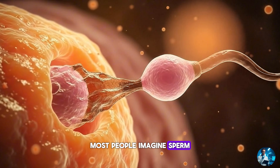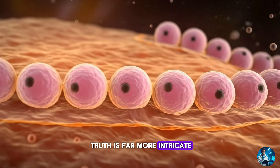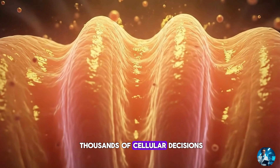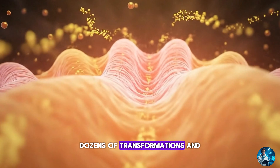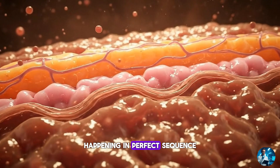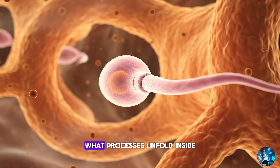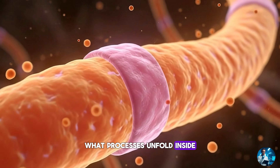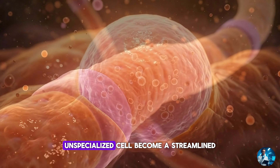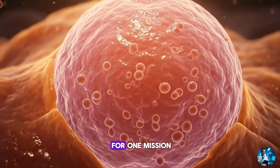Most people imagine sperm as simple, tiny swimmers. But the truth is far more intricate, because each sperm is the result of thousands of cellular decisions, dozens of transformations and microscopic craftsmanship happening in perfect sequence. Why does the body take 74 days? Why so long? What processes unfold inside those coiled tubules? And how does a round, unspecialised cell become a streamlined, DNA-carrying traveller built for one mission?